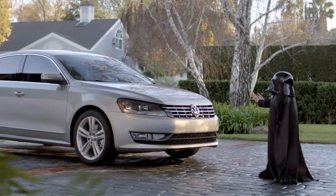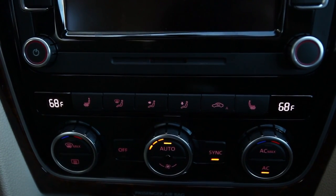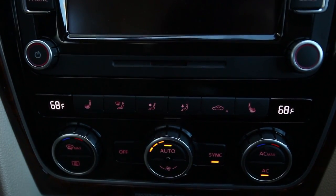The SEL Premium version has remote start — you can start your car from a distance away. This was seen on the mini Darth Vader commercial during the Super Bowl. To do it, you lock the car and press and hold a certain button on the key for a couple of seconds. The car runs for up to 10 minutes and can be remote-started up to twice in a row. When you start it remotely, it sets the dual zone climate control to 68 degrees for both sides — really nice on a hot or very cold day.